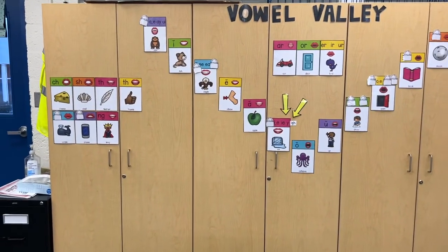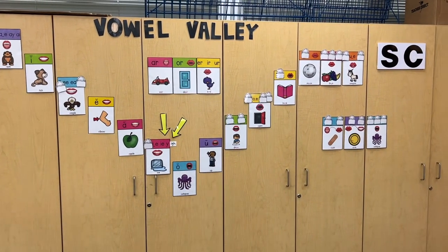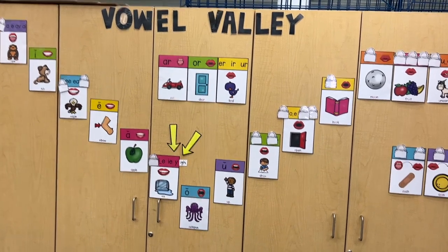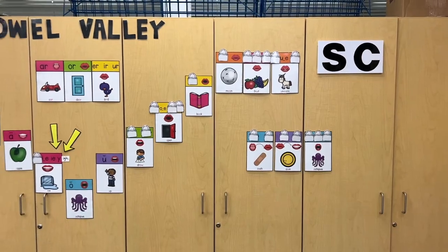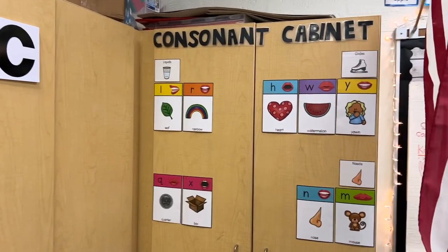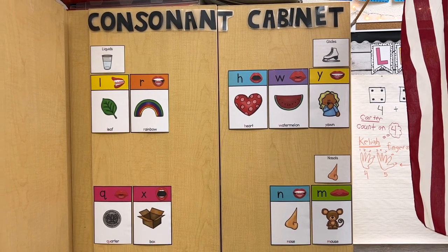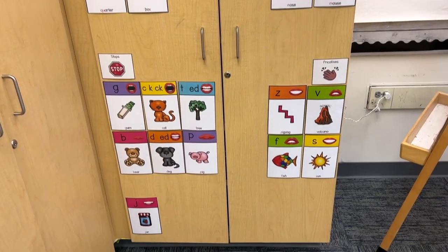Here are my digraphs. We have the vowel valley — I'll try to link some articles with research about that below because there are people online who can explain it better. Our R-controlled sounds are in the middle, and then our diphthongs are over here — that's the vowel valley. Turning to the side, we'll see the consonant cabinet, which has all the consonants sorted. We don't do as much with this in first grade because we're more focused on vowels, but they are sorted by different kinds on the consonant cabinet for reference.